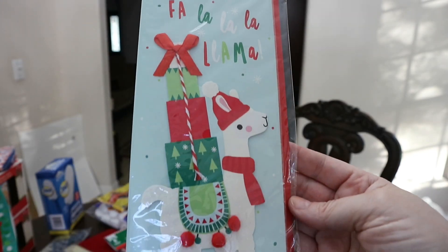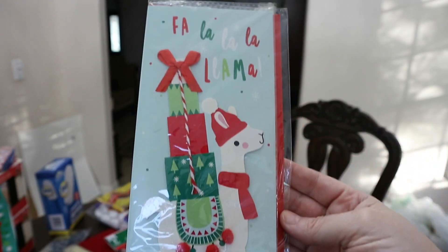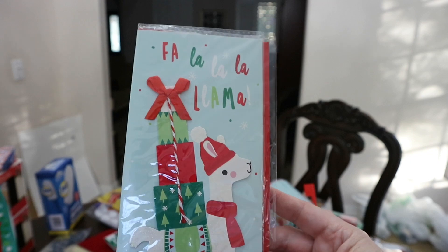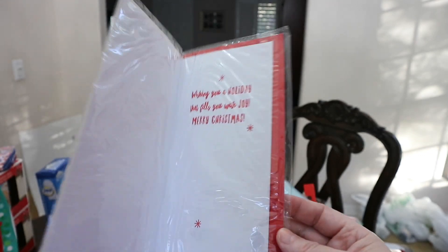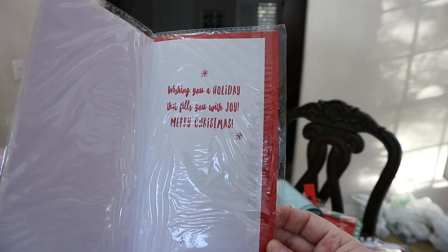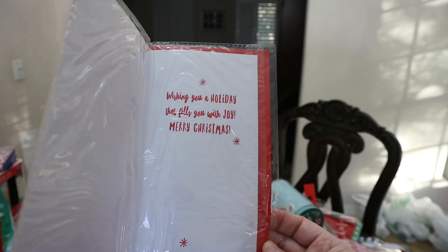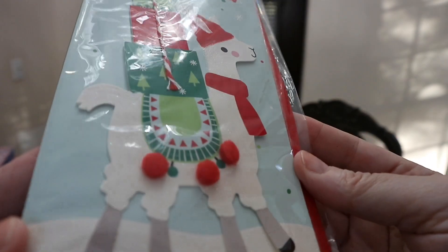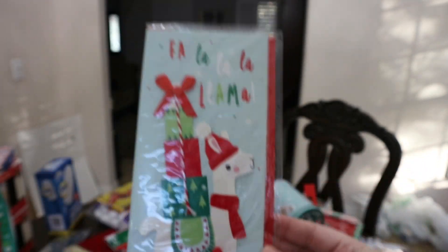My daughter found this adorable little card — this is the cutest thing. She has a Christmas shirt this year that says follow La La Llama. But these are adorable, I love these little handcrafted looking cards they have now at the Dollar Tree. And this one actually has little fabric pom-poms on there — gorgeous!